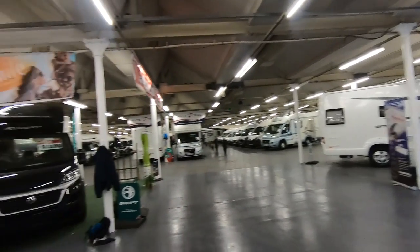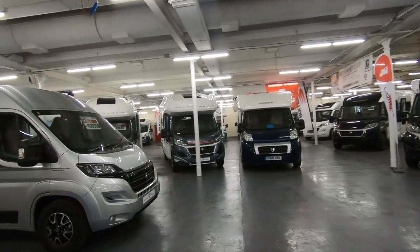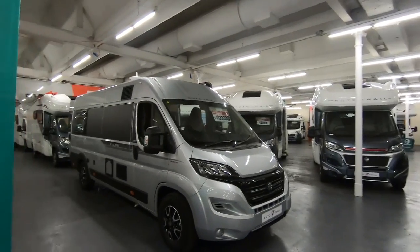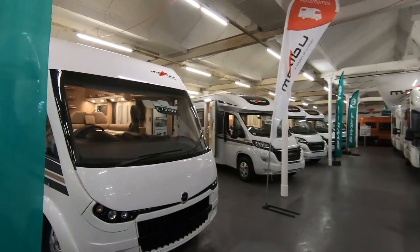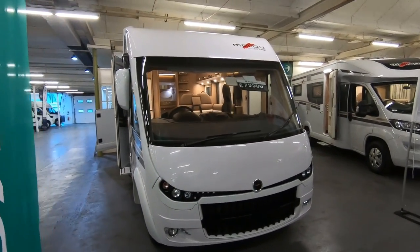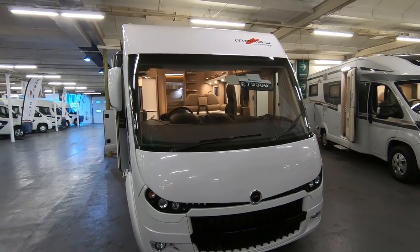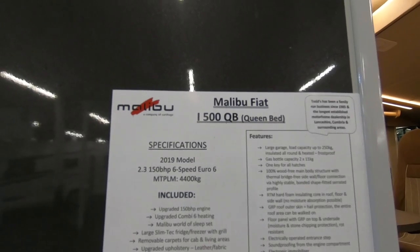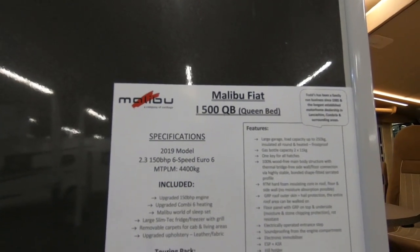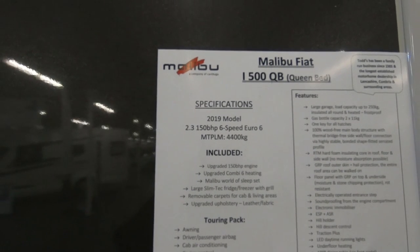That's their used stock over there. We've got some new vans over here — Water Trails, a few lines — but really what I've come here to see is this van here. This is a Malibu i500 QB, that's queen bed, 2019, brand new, 150bhp.